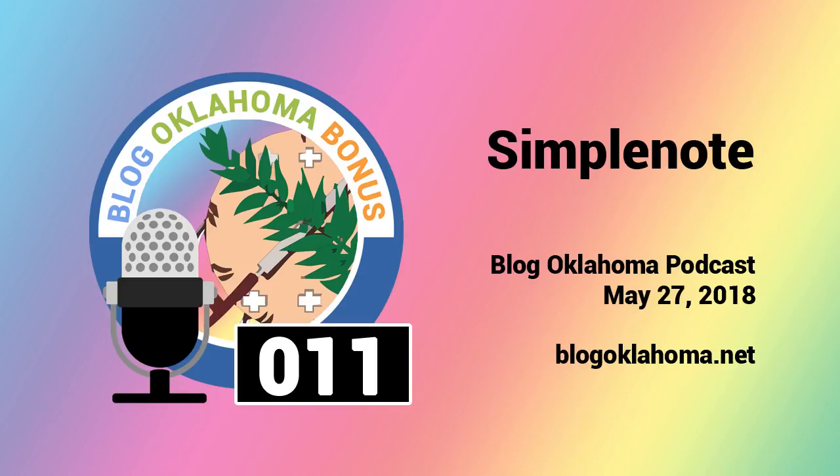I almost forgot its most important feature — it's free! It's full-featured, ready to go, no advertising, free to use. SimpleNote is provided by the company Automattic — that's the same people behind WordPress.com.